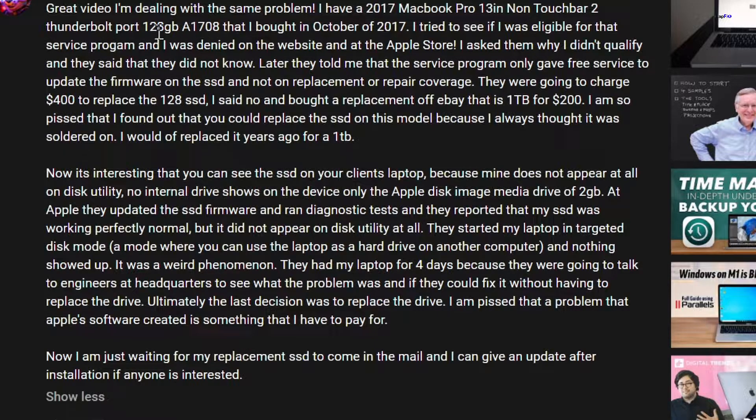The commenter has a 2017 MacBook Pro non-touch bar, two Thunderbolt, 128GB A1708 bought in October 2017. They tried to see if they were eligible for the service program and were denied. When they asked why, Apple said the service program only provides free service to update the firmware on the SSD — not a replacement or repair — and Apple updates it in-store themselves.